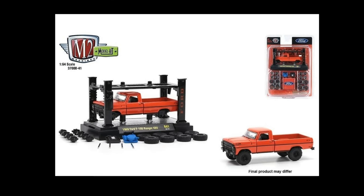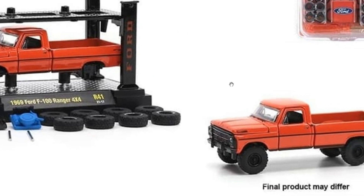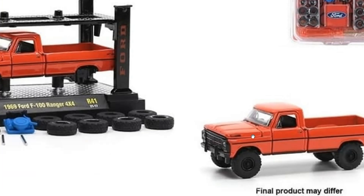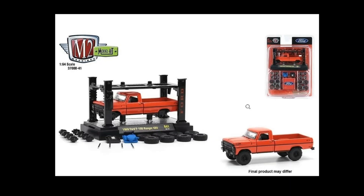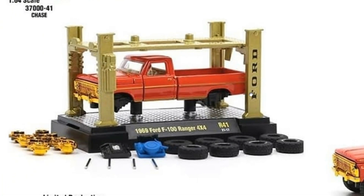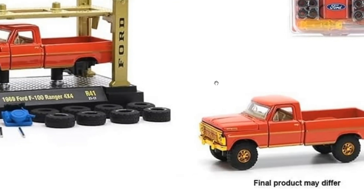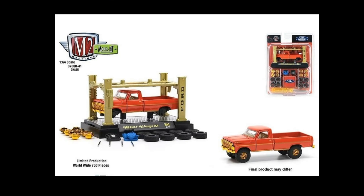Then we got the '69 Ford F100 Ranger 4x4 — looks awesome. These cars have opening features; the hood can be opened and closed. Really cool stuff. And here is the chase variant, limited to 750 pieces worldwide — same color except it has gold chrome accents on some parts of the car, different rims and interior. What a fantastic piece for this set — no super chase variation on this one.